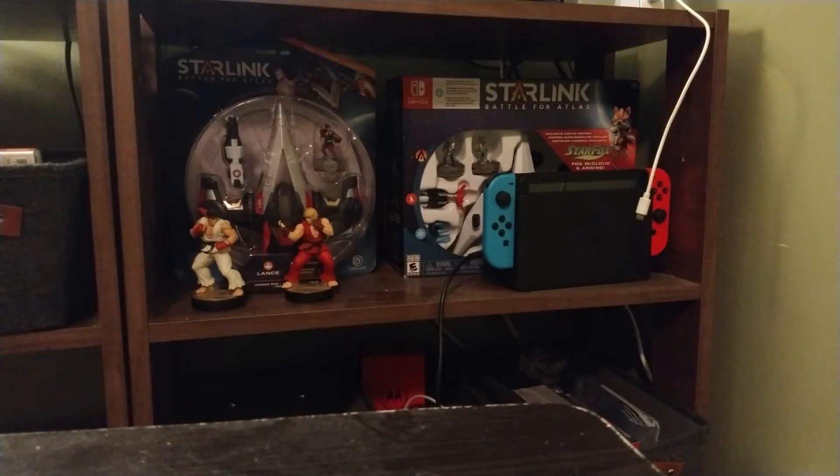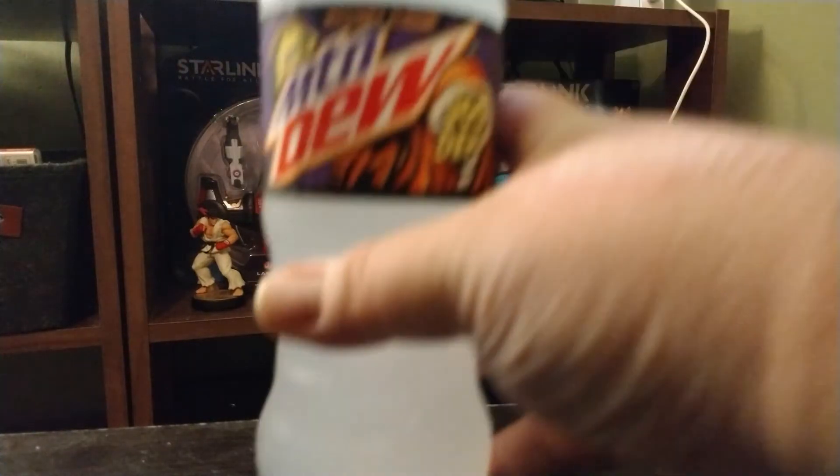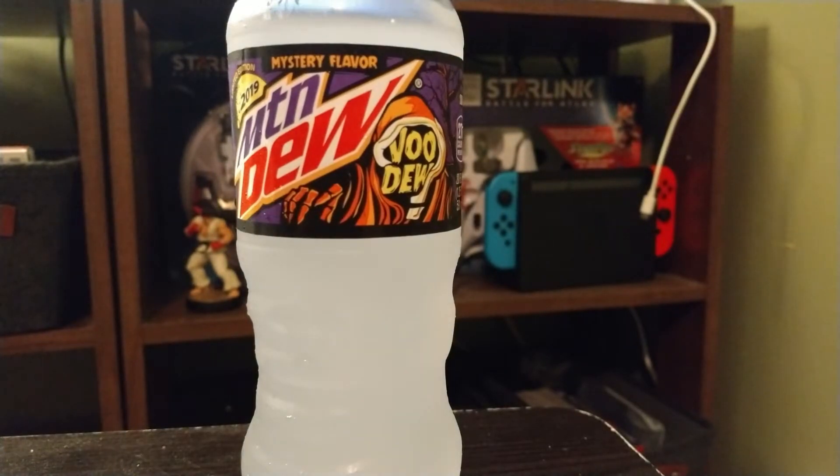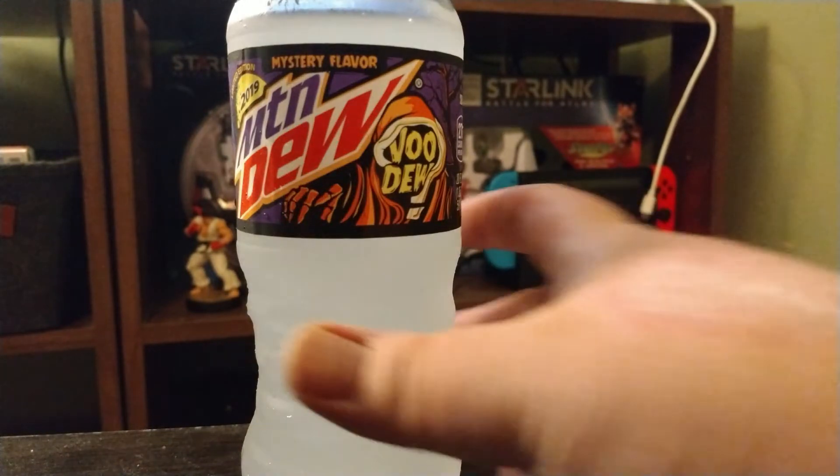This is the first time. Not bad. Not as bubbly as some of the other Mountain Dews and doesn't have that strong flavor. Kind of tastes — I want to say an orange creamsicle in the mixture of Mountain Dew.